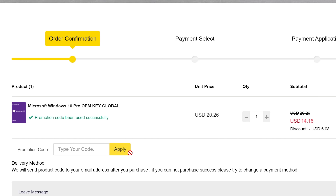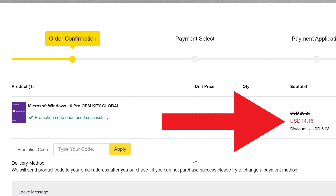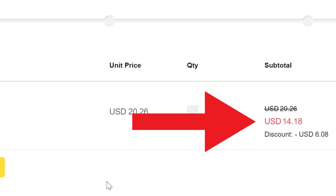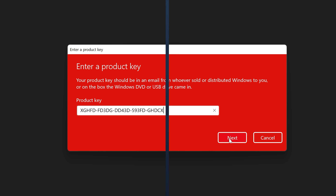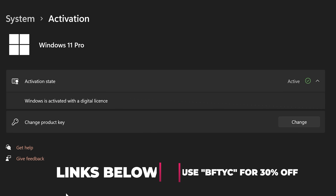Today's video sponsor SCD Keys has you covered. For as little as $14, using the coupon code BFTYC, you can get Windows activated today. Works for Windows 11 Pro too. Link's in the description below.